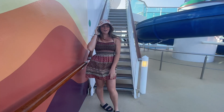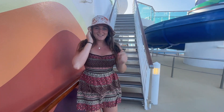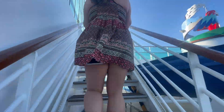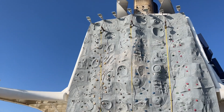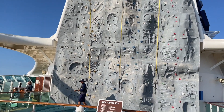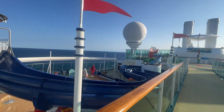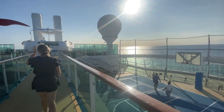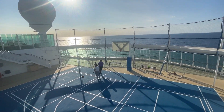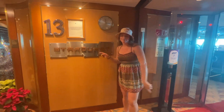We're now headed up to the 13th floor, the top level of the ship. Let's wrap up this tour. Now we're headed to the Starquest nightclub on the 13th floor.